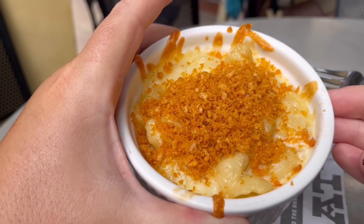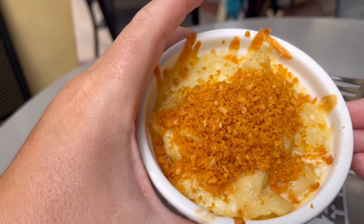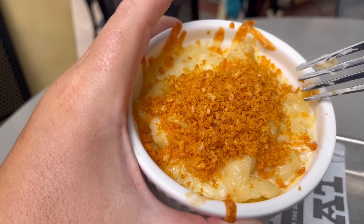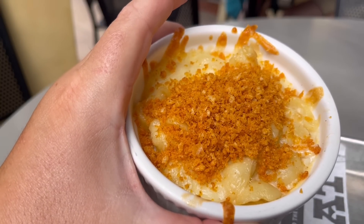This is the side of mac and cheese with aged cheddar and breadcrumbs for $6. I can just smell the cheesiness of this mac and cheese — you know it's a good sign if you can smell the cheese. The pasta in this mac and cheese is shells, and this is another great pasta for mac and cheese because the inside of the shell can really scoop up a lot of that cheese sauce. But what makes this mac and cheese, in my opinion, are these crispy breadcrumbs.